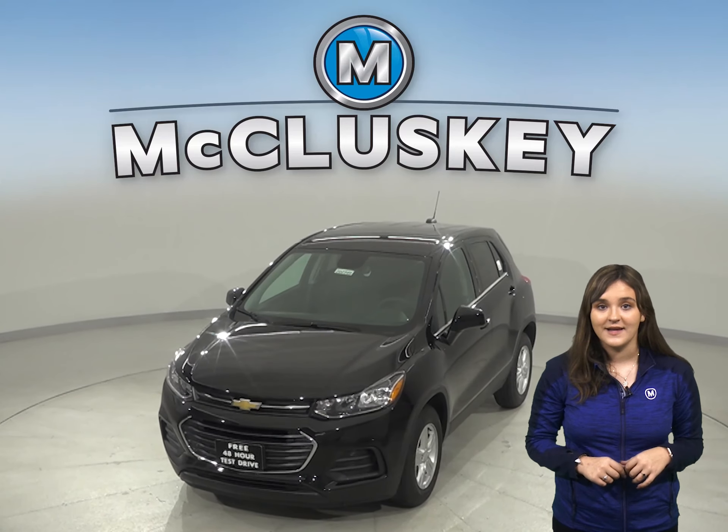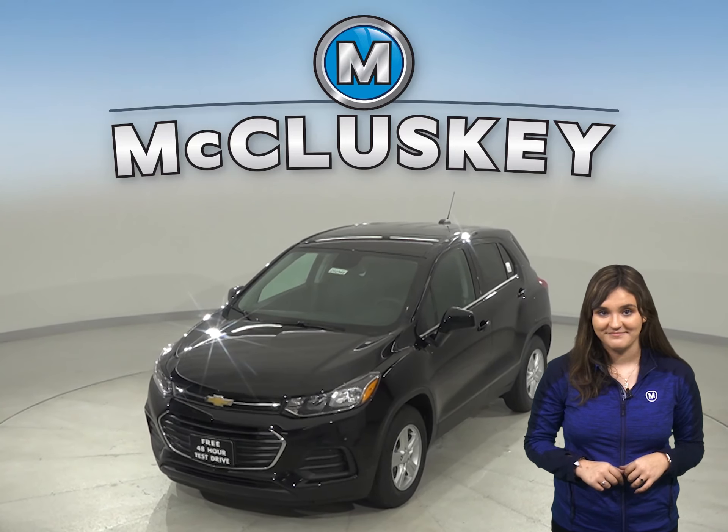So come on down and try this vehicle out before you buy it with our free 48-hour test drive. If you like it, we will cover it with our free lifetime mechanical warranty for as many years and as many miles as you own it.